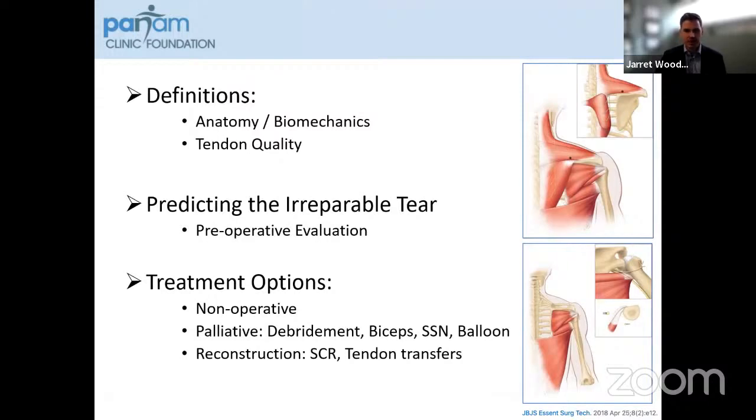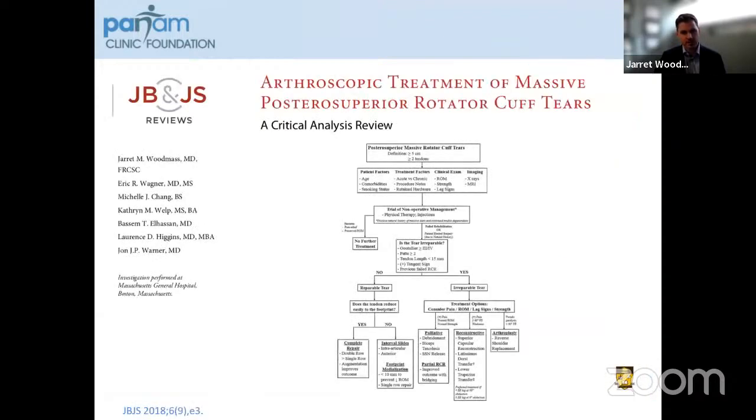Palliative options include debridement, biceps tenotomy or tenodesis, suprascapular nerve decompression or balloon placement, as well as reconstructive options such as superior capsular reconstruction or tendon transfers. We performed a critical analysis review in 2018 that goes through an algorithm that follows in line with what I'll be talking about today regarding irreparable tears and how we treat them.